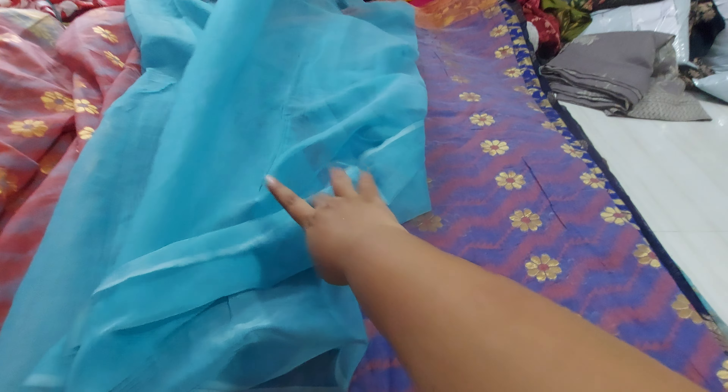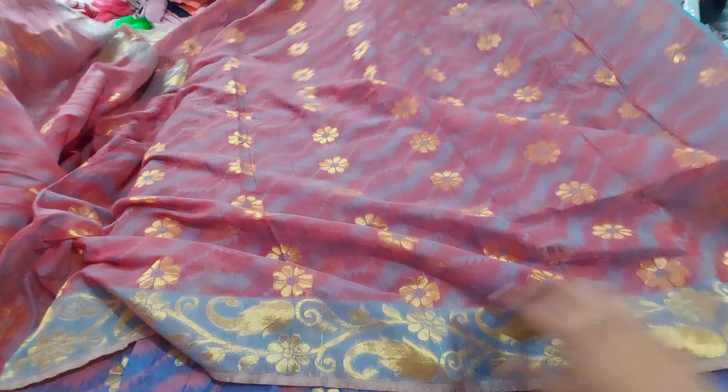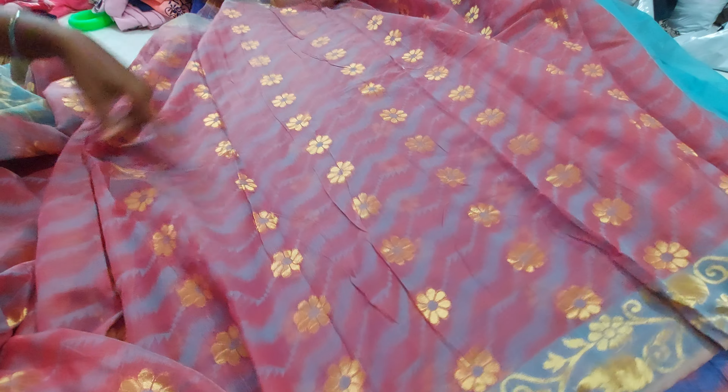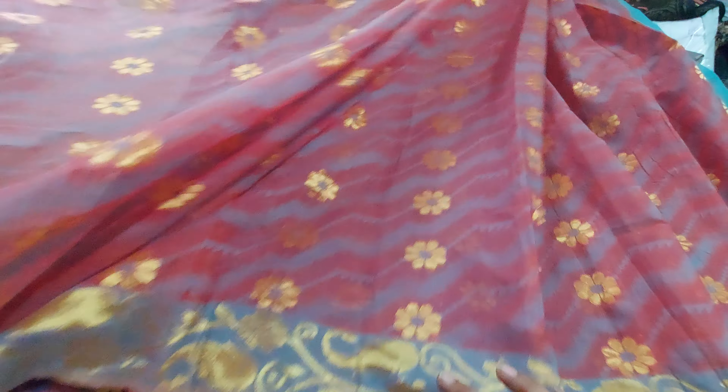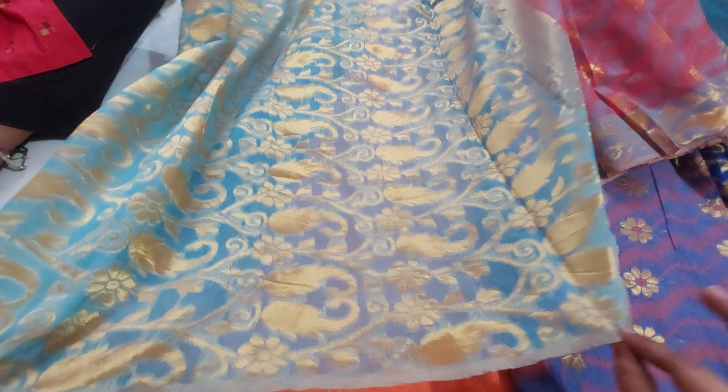This is the first sari. This is the plain blouse piece — it is the same. There is no damage here, but there is a little damage here — it is very little damage. The overall look of the sari is good.